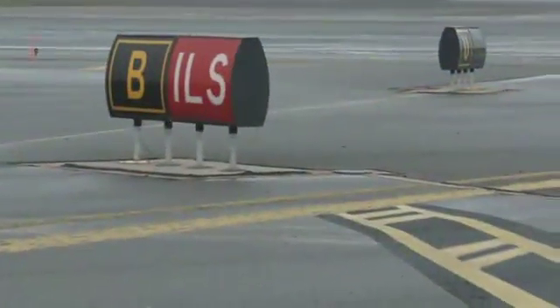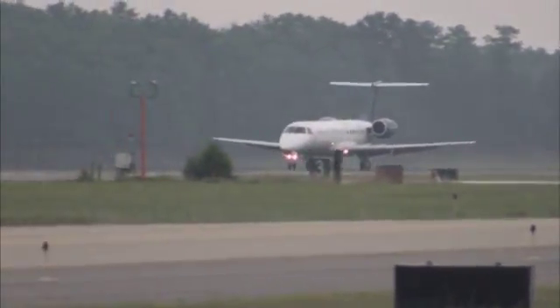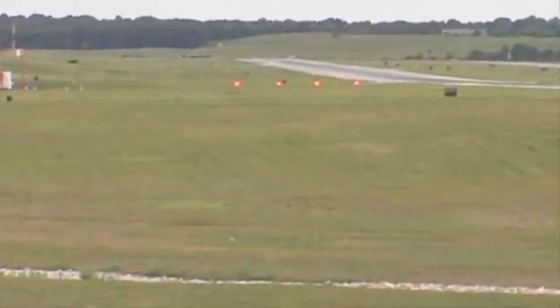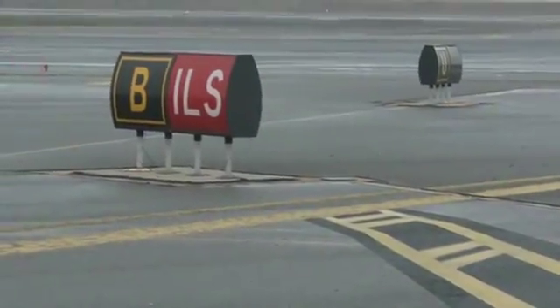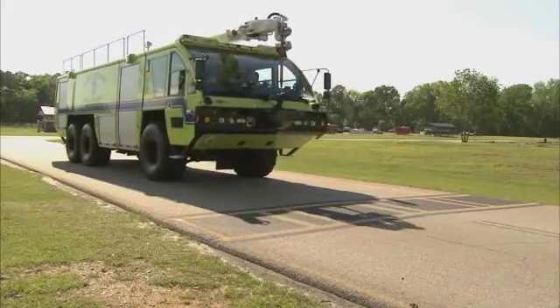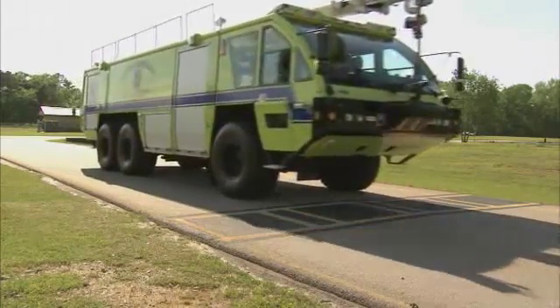Instrument landing system areas have unique hold bars. Aircraft use instrument landing systems, or ILS, when landing in inclement weather. The ILS glide slope and localizer systems have a safety zone called a critical area surrounding them. The outer boundary of the critical area has unique hold lines and will be marked with a red and white sign. ARF apparatus in an ILS area can affect the ILS system. When the ILS system is active, do not cross ILS hold bars without clearance from air traffic control, even when the normal hold lines are ahead.